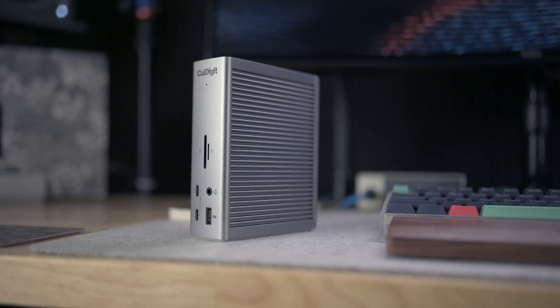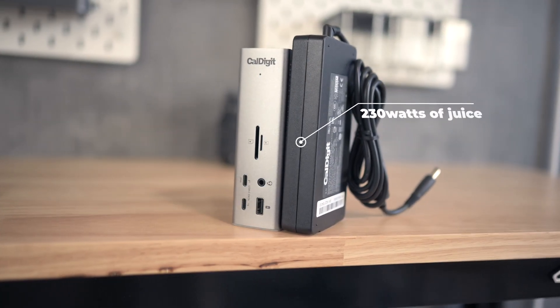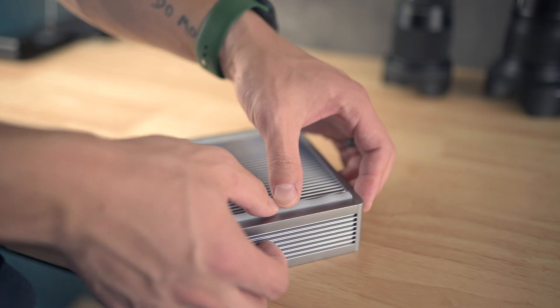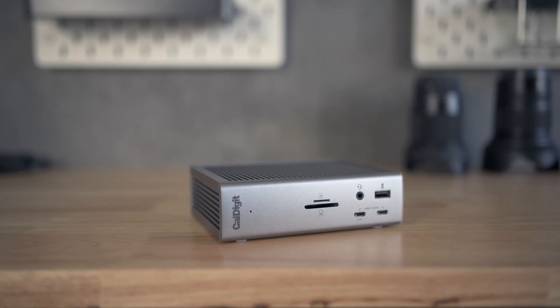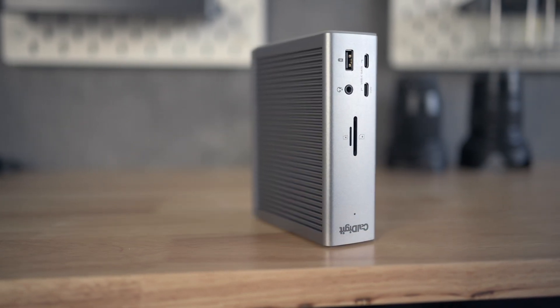This dock is constructed entirely out of aluminum, touched with a light gray anodized finish. The heatsink design on the sides helps the dock from overheating, powered by this massive 230W power adapter. It also comes with rubber strips — just press them down firmly into the heatsink on the side or on the top, and now you can place the dock horizontally or upside down for your specific taste.